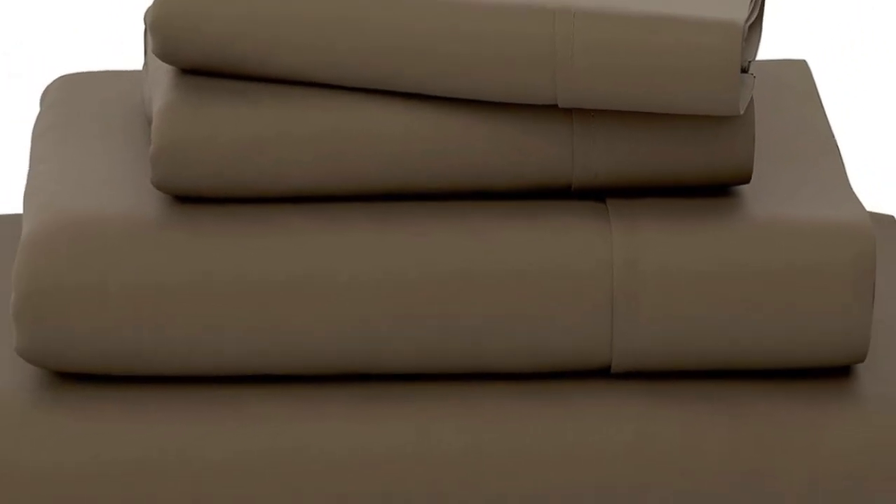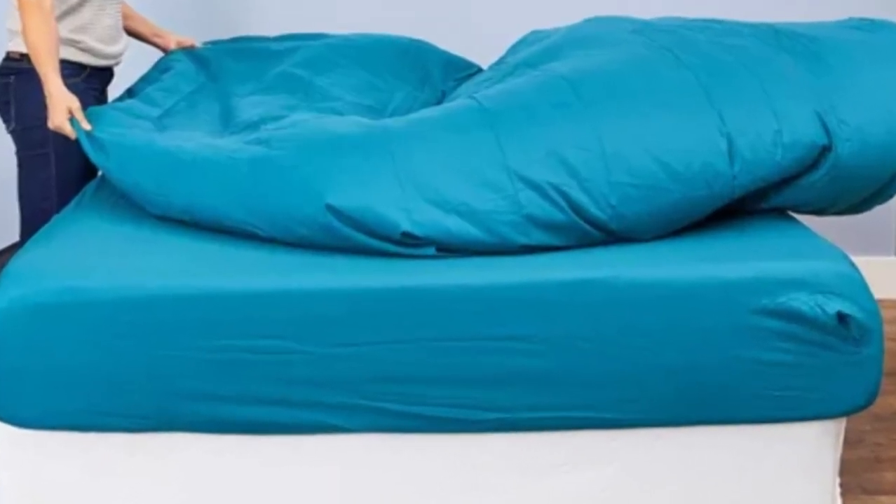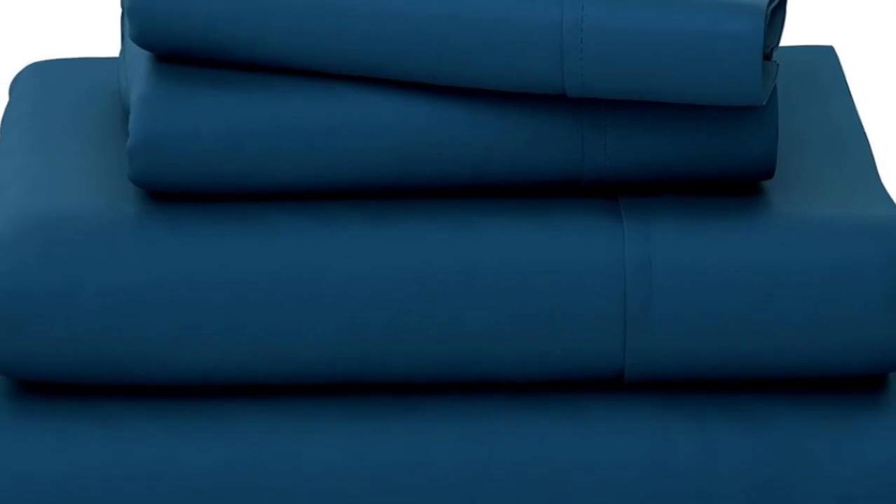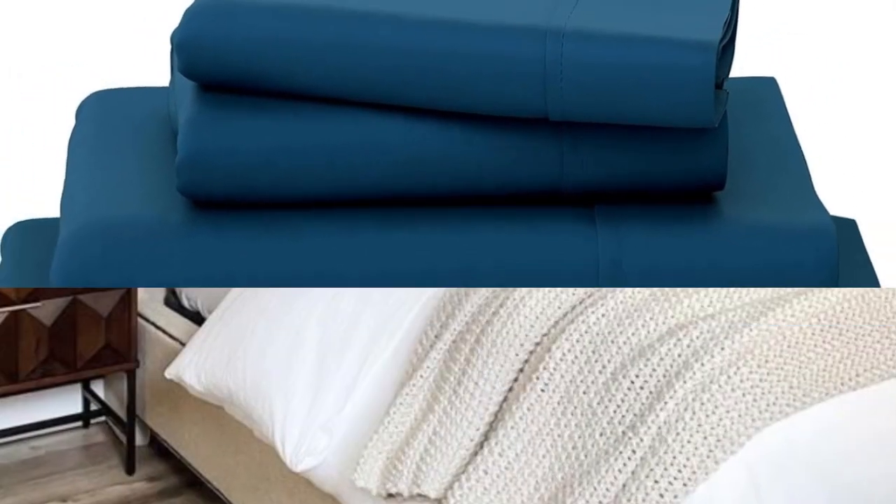Pros: these sheets are soft to the touch and consistently smooth. They feel cool and breathable. We did not observe any damage or shrinkage after washing. Cons: the fitted sheet is tight and may not fit on thicker mattresses.